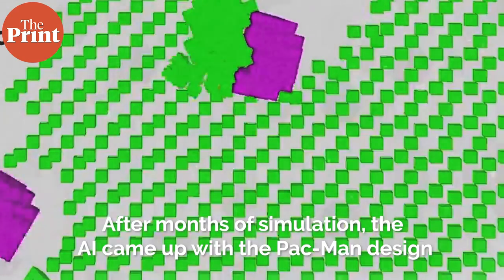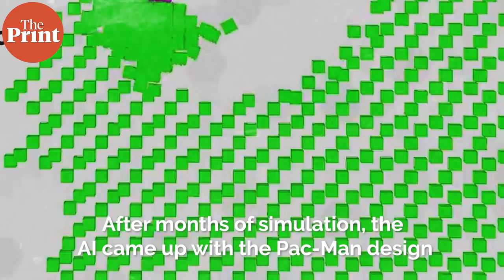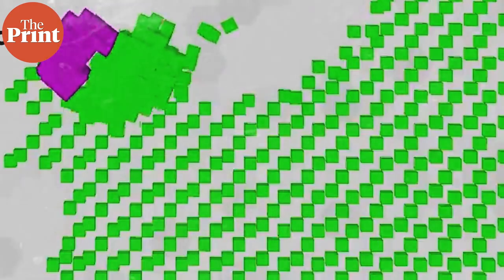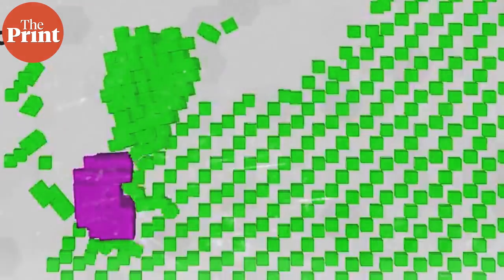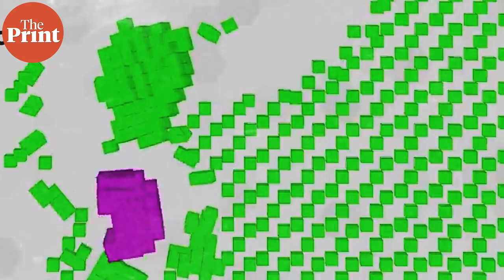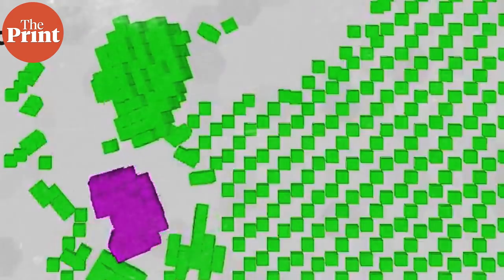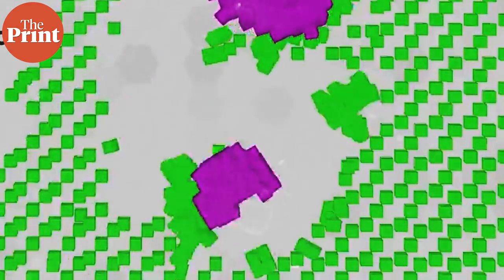After months of simulation, the AI came up with a design that resembles the computer game Pac-Man. According to the researchers, this design is very non-intuitive — not something a human engineer would come up with. However, when the team did build these Pac-Man shaped parent Xenobots, the design greatly extended the number of generations that the organism could produce. Kinematic replication is well known at the level of molecules, but it has never been observed before at the scale of whole cells or organisms.